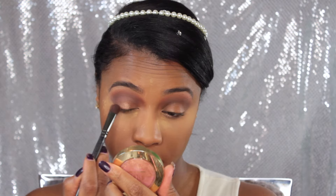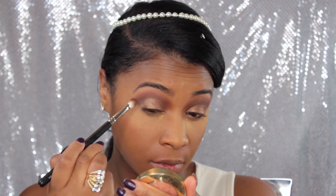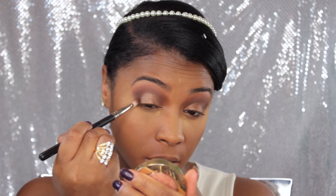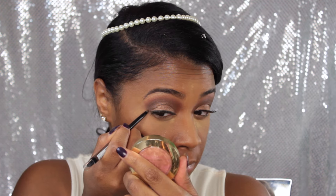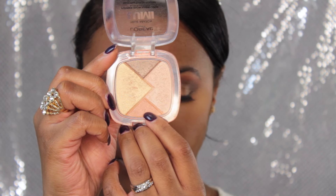This next shade doesn't show up well on camera, but it's more of a champagne brown shimmer — I'm packing that onto my lid. I went back into the brown to darken up the outer V of my eye a little bit more. I applied my Laflare silk eyelashes off camera because it just takes me way too long on camera, and I lined my eyes with a regular black liner giving myself a little wing tail.